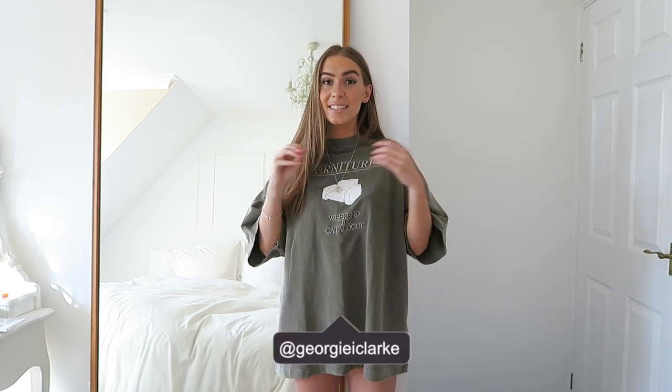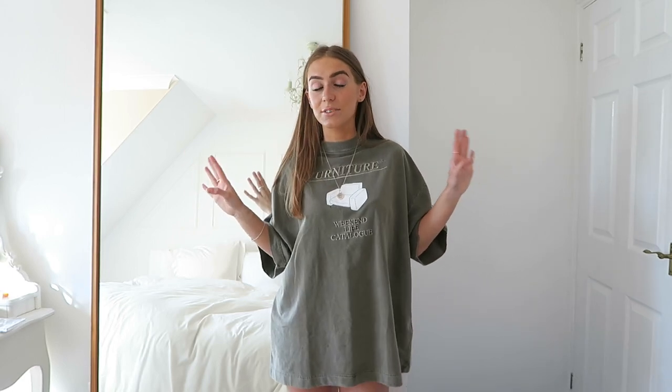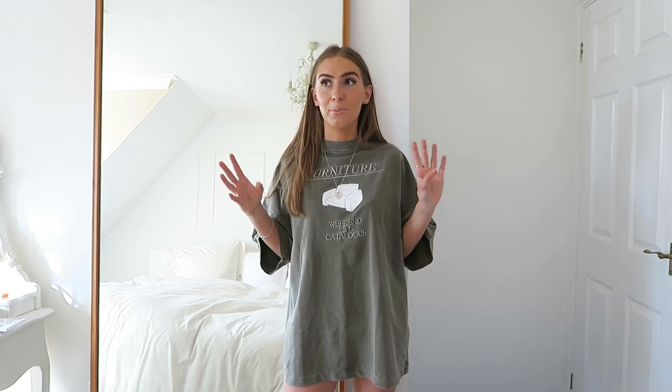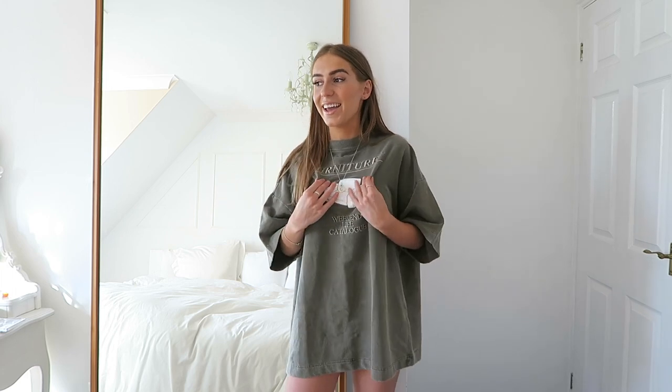Hi everyone, welcome back to my channel. It is literally half past seven in the morning and I'm all ready to film, which is kind of crazy, but it's already hot and it's just going to get hotter. I need to get this done before it gets like 26 degrees and I melt. Today I'm back with a Zara haul — it is my second Zara haul for the month of June. I do one at the start of the month and one in the middle, so if you're not subscribed, make sure you subscribe down below.